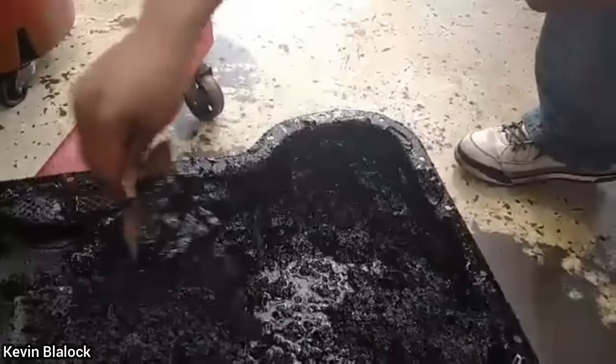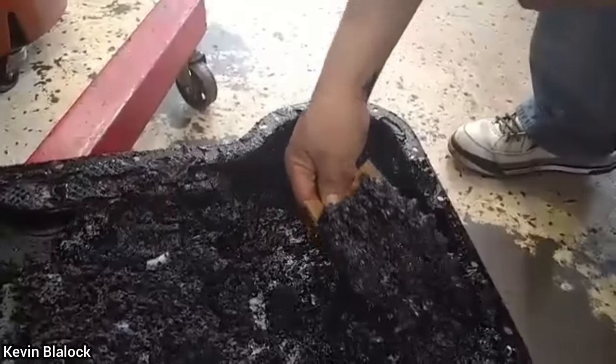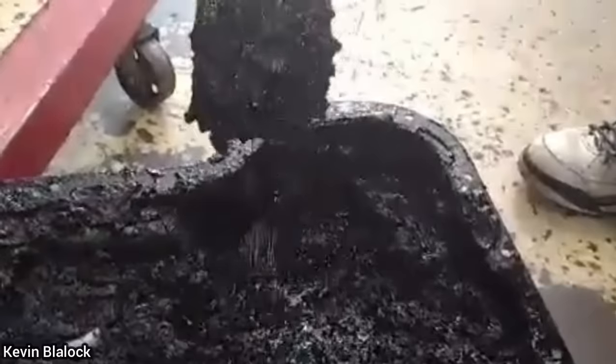Long story short, this truck was towed in as there's a hole in the engine block. The customer has an aftermarket warranty but the warranty was denied as there are no records of any oil changes on this customer's vehicle.